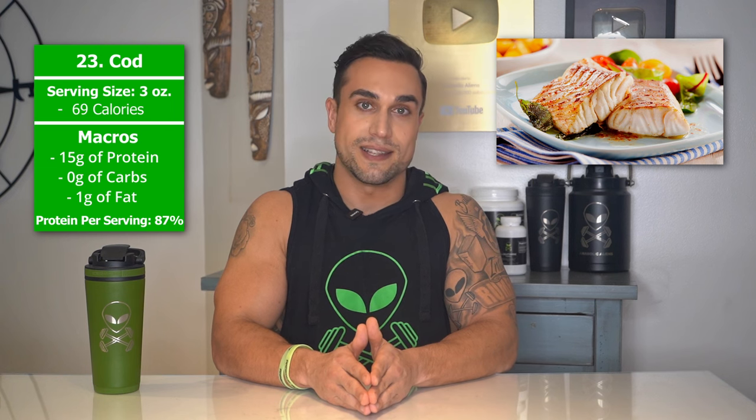Food item 23 is cod. The serving size we're referring to here is 3 ounces. Total calories are 69 calories, and the macros are 15 grams of protein, 0 grams of carbs, and 1 gram of fat. The protein percentage per serving for cod is at approximately 87%.